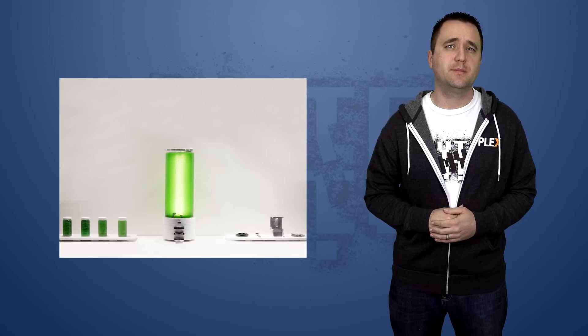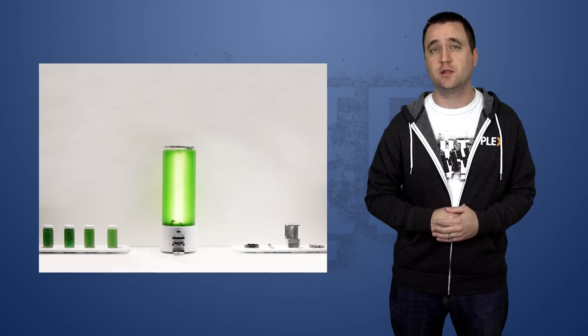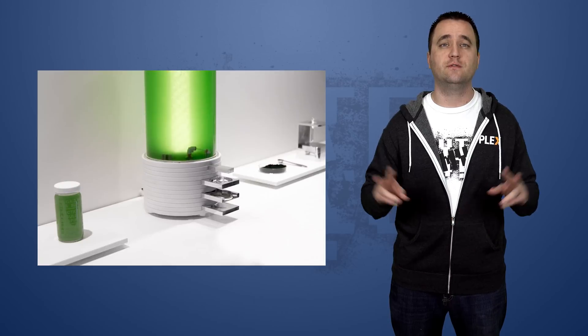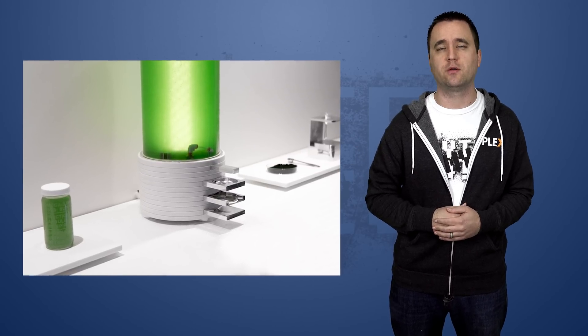A new prototype machine called Pharma aims to give any average consumer the ability to brew their own prescriptions at home. Designed by an MIT graduate, the new device will use blue-green algae that is genetically modified to produce the desired pharmaceutical drug. Built with a large cylinder to hold the algae, Pharma will measure, filter, and dry the produced drug into powder form.